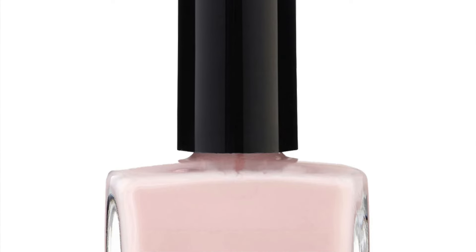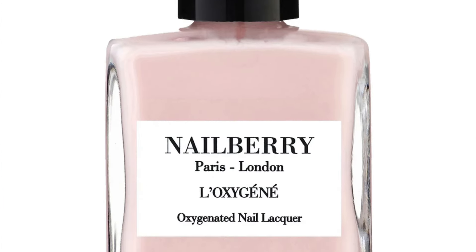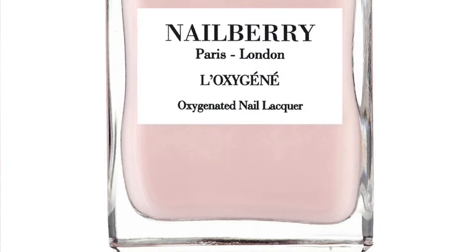Next, from Nailberry, the Oxygenated Nail Lacquer in Candy Floss — not a color I really like, but it is full-sized at 15ml, retailing at £16.50. Next, from Suku, the Pure Color Blush, retailing at £36, full-sized — another brand I'd like to see more of in advent calendars.